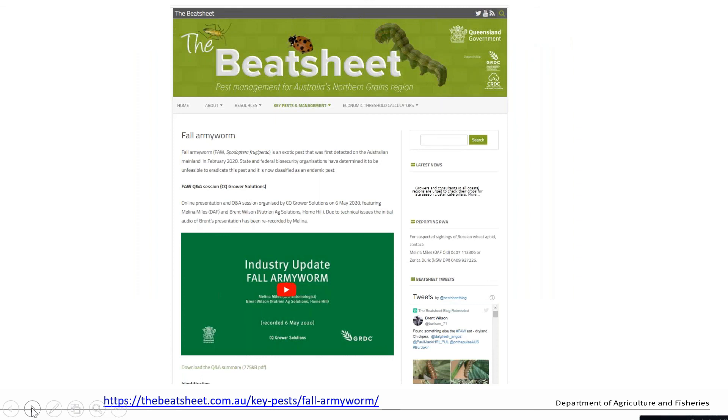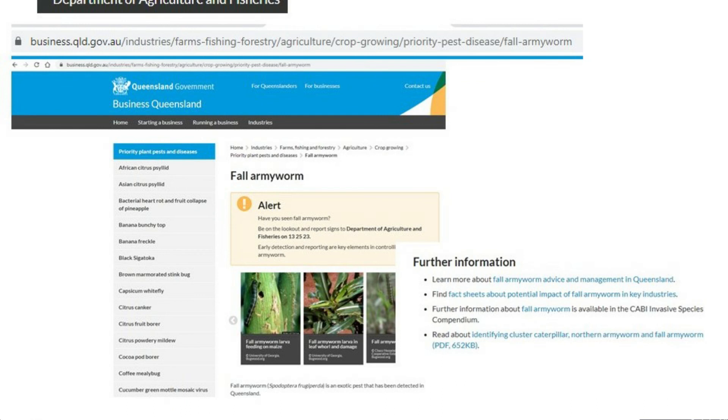In terms of getting more information, as things develop and trial work is done, advice will be refined and put onto the BeetSheet, which is probably our main communication vehicle. We've got a fall armyworm area there now. There was also a Q&A session with growers in central Queensland when fall armyworm made a major move there in early April, and there's a webinar similar to this one available. The DAF website also has information, and the New South Wales State Department has that information as well.